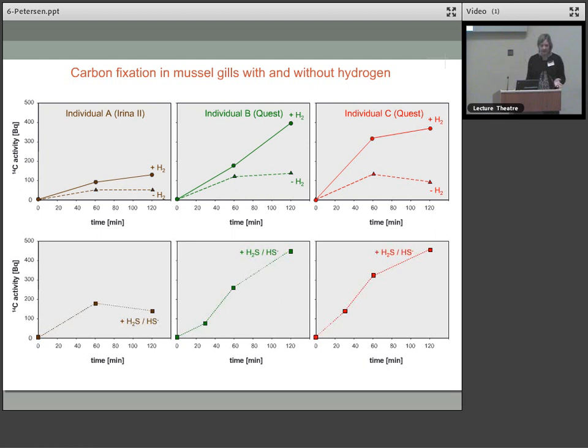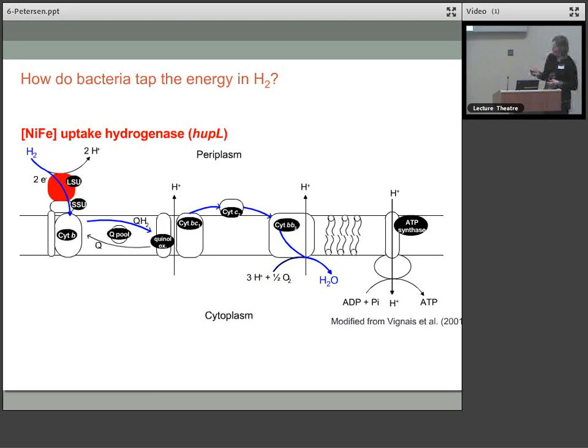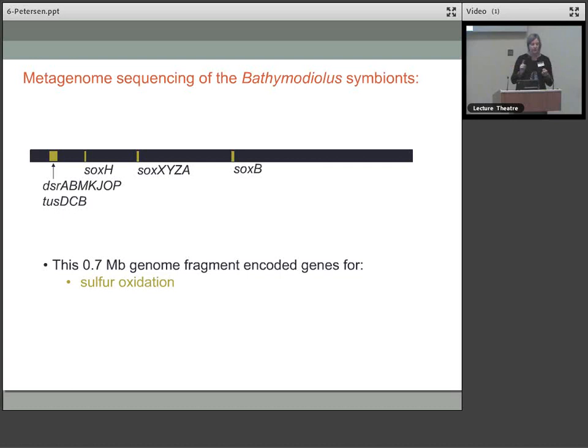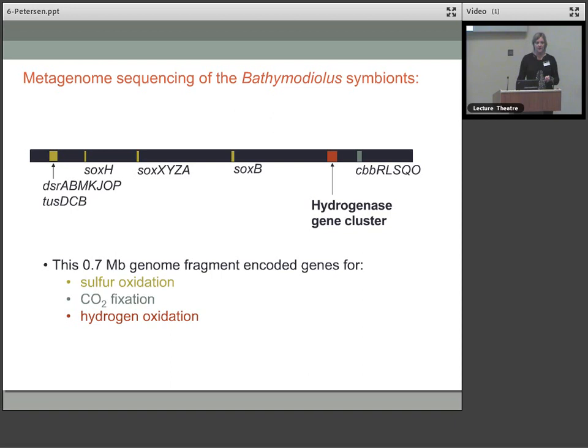How do bacteria use this energy in hydrogen? In the pathway of hydrogen oxidation there's an initial step catalysed by uptake hydrogenases. We were able to amplify the gene that encodes this uptake hydrogenase from the Bathymodiolus mussels. There are different groups of hydrogenases and ours grouped together with hydrogenases responsible for hydrogen uptake and oxidation. We were also doing genome sequencing of the symbionts and reconstructed a fragment of one bacterial genome. On this fragment we found genes for sulphur oxidation, CO2 fixation, and also genes for hydrogen oxidation — giving us the first clue that it was the sulphur-oxidising symbiont using the hydrogen.